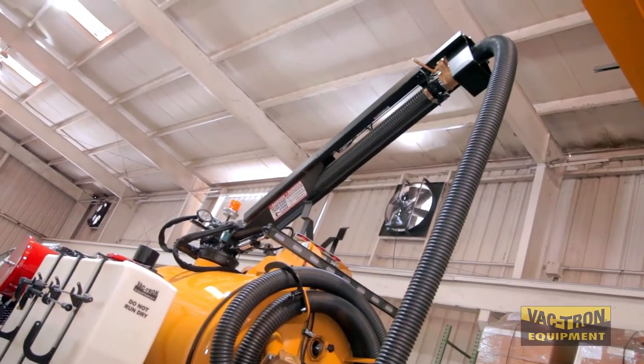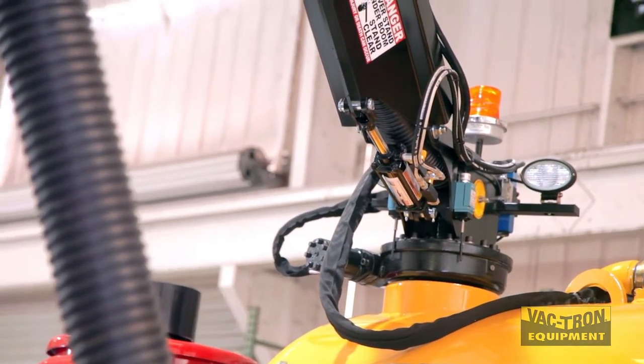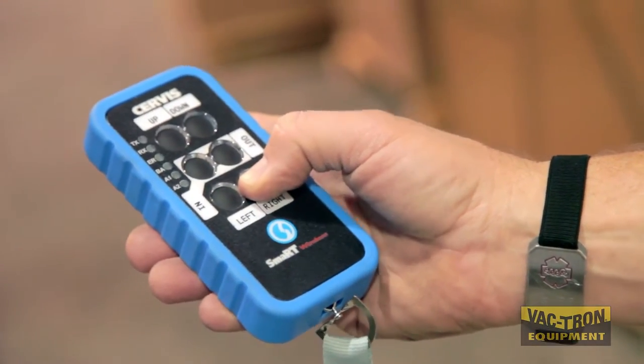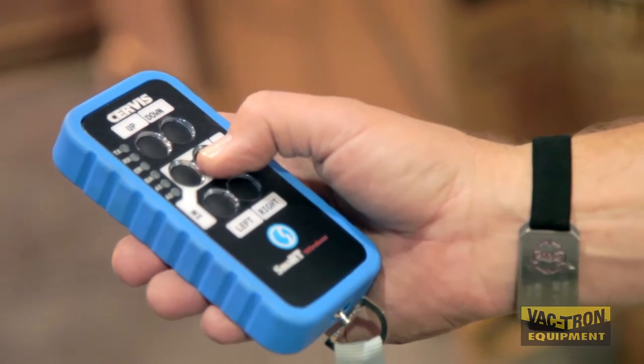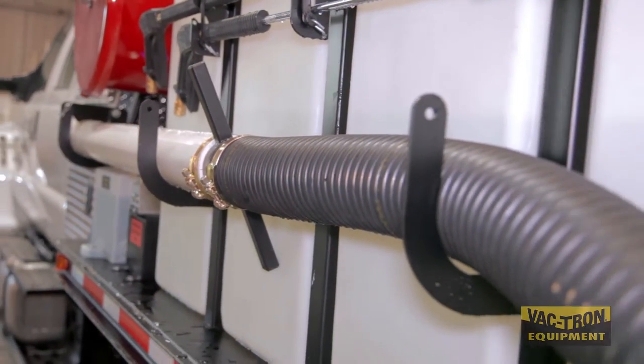The optional 6-way boom is fully hydraulic with a wired control pendant. Wireless controls are also available. The Vactron exclusive side hose storage is standard on the PTO Series.